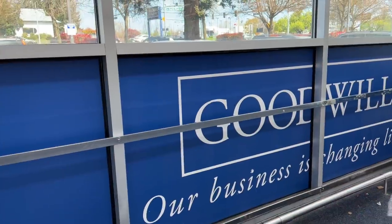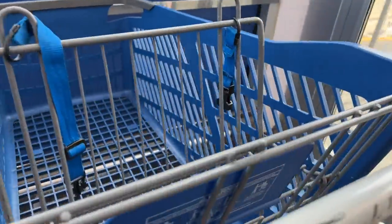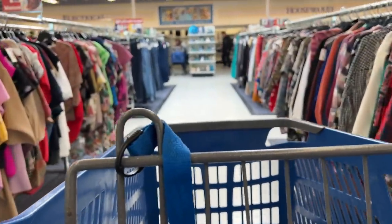Next up, we are headed to the Fourth Plain Goodwill in Vancouver, Washington to check out their smalls. I know a lot of Goodwills have been putting out tons of new inventory on their shelves.